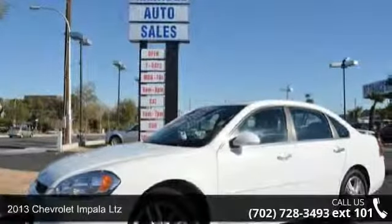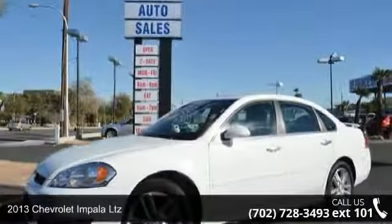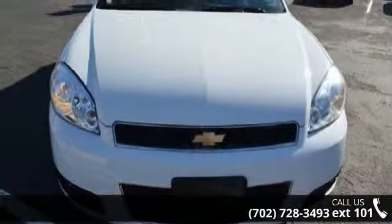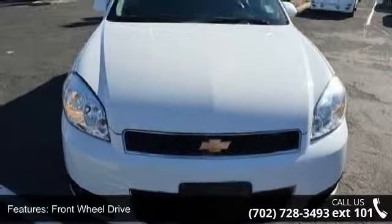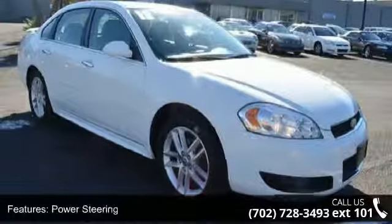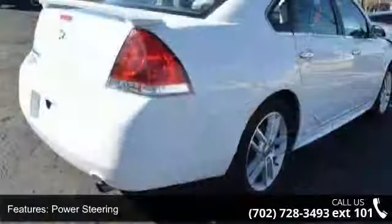Imagine yourself in this 2013 Chevrolet Impala LTZ. If you are looking for a first-rate auto, this one could be yours today. This vehicle comes with a reliable six-cylinder engine, connected to a smooth shifting automatic transmission.